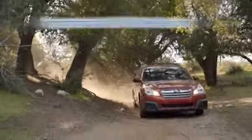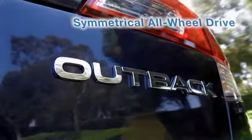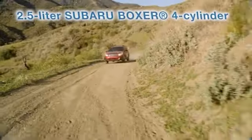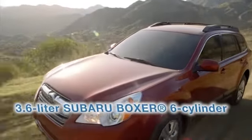The 2014 Subaru Outback is the vehicle for those whose lives are a bit bigger. The fuel-sipping 4-cylinder 2.5-liter boxer engine or the 3.6-liter 6-cylinder serves up 256 horsepower and 247 pound-feet of torque.